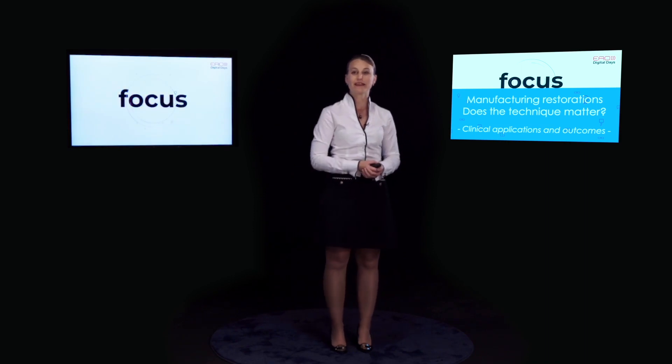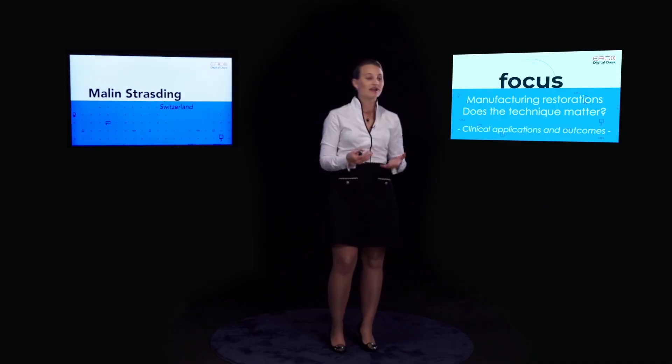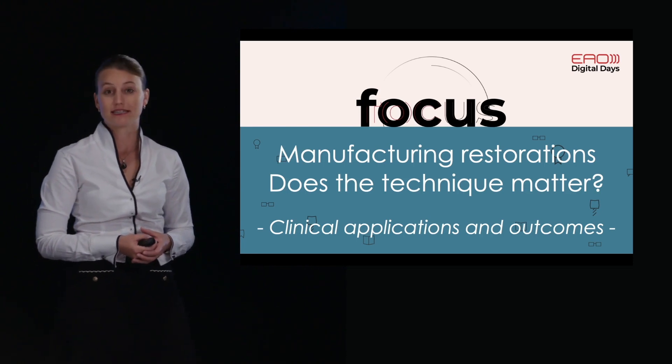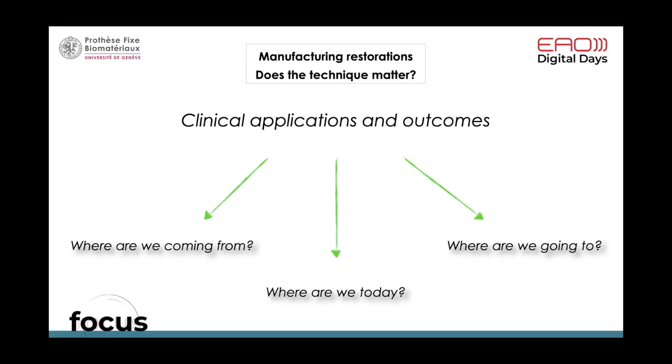Good evening dear colleagues, and thank you to the AEO for inviting me. We will now have a look at the clinical applications and outcomes of manufacturing restorations: does the technique matter? I would like to talk about where we are coming from, where we are today, and where we are heading.